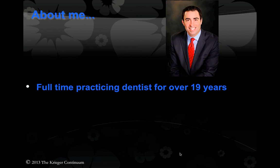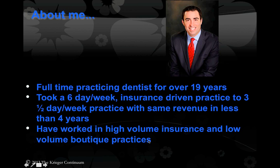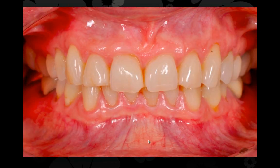If anybody's ever down here, feel free to look me up. When I first bought my practice 16 years ago, I took a six-day-a-week insurance-driven practice and turned it into a three-and-a-half-day-a-week practice with the same revenue in less than four years. I did that with a lot of the techniques I'm going to teach as we go through these processes. I'm going to create more webinars to share the secrets I used as I started growing my practice. I've worked in high-volume insurance-based practices and low-volume boutique practices, and these techniques are applicable to almost anything. I want to work smarter, not harder — take home more, and spend time doing the things I love outside of dentistry.